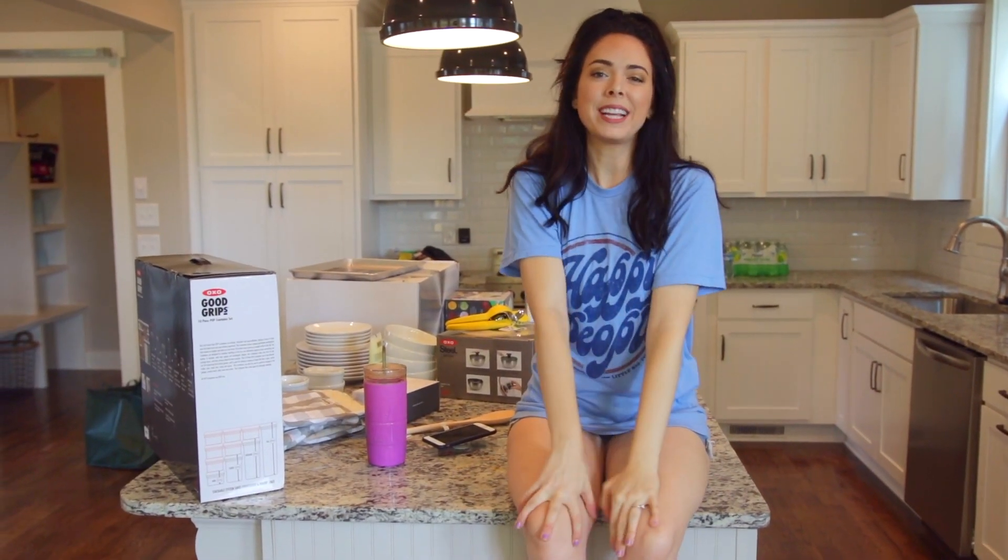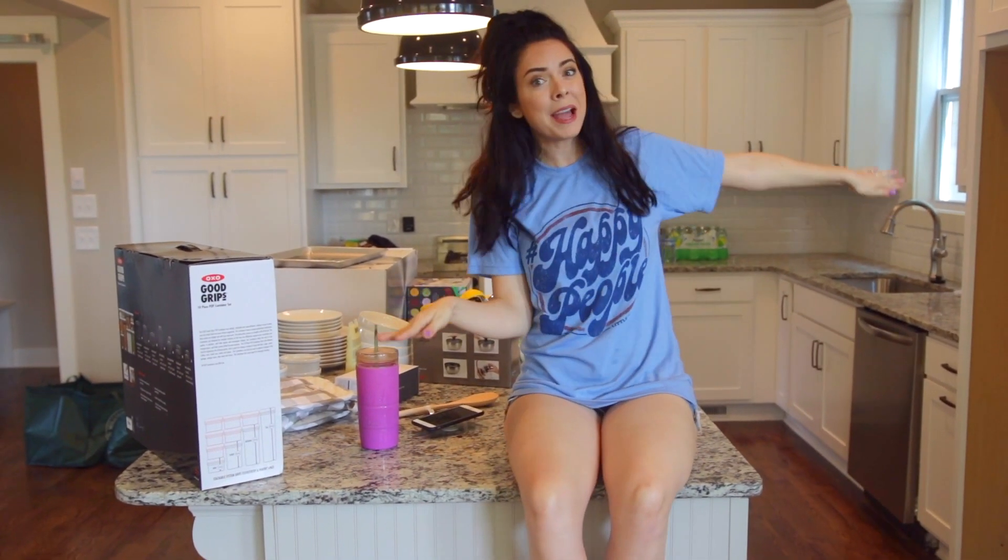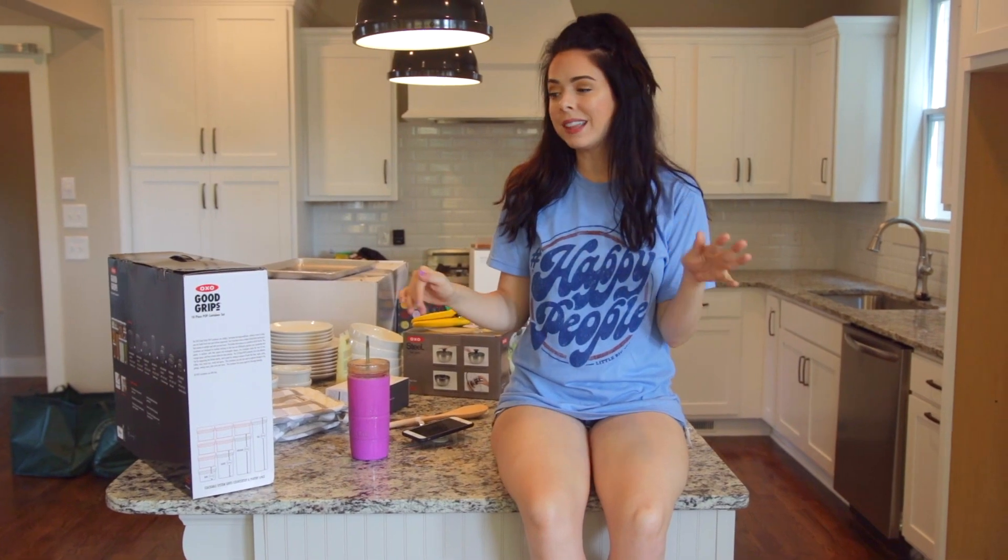Hello everyone! Welcome to my kitchen! I am super excited today because I just called this my kitchen. What? This is my kitchen! So obviously nothing is done.